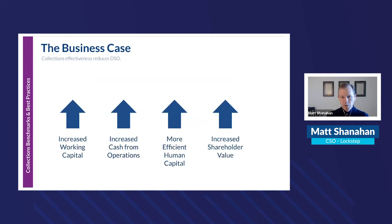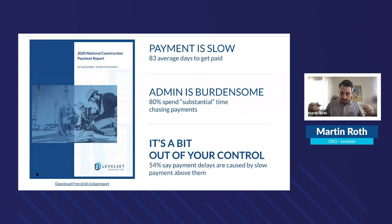Every time a business case is built for AR automation, a hard ROI is provided. By looking at current aging, current past due, and average days delinquent, you can show an acceleration using the benchmarks. This increases working capital, increases free cash flow from operations by avoiding interest expense, frees up staff time for higher-priority activities, and increases shareholder value.